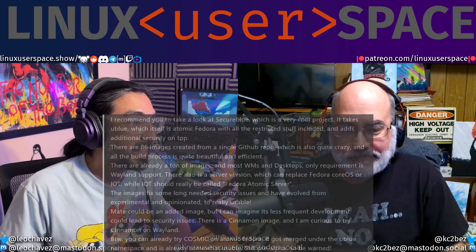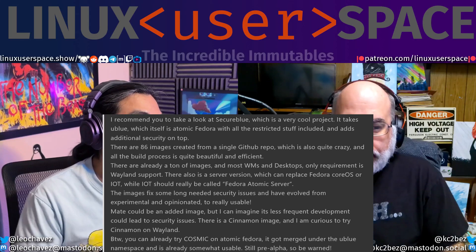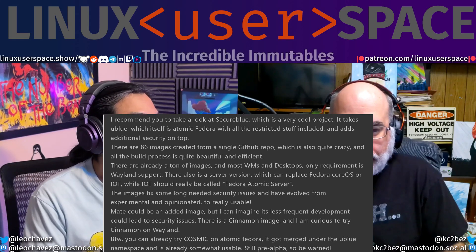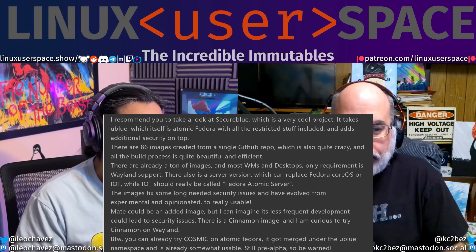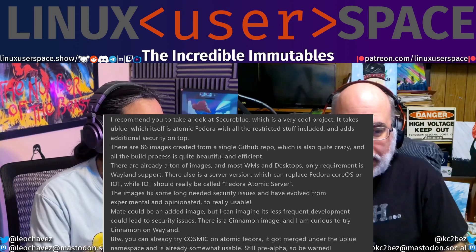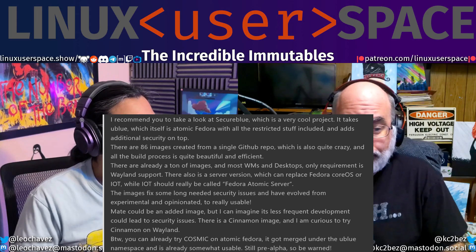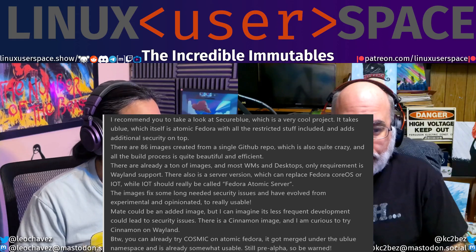I recommend you take a look at SecureBlue, which is a very cool project. It takes UBlue, which itself is Atomic Fedora with all the restricted stuff included, and adds additional security on top. There are 86 images created from a single GitHub repo, which is quite crazy, and the build process is quite beautiful and efficient. There are already a ton of images, and most window managers and desktops' only requirement is Wayland support.